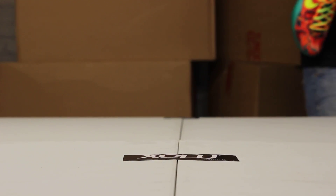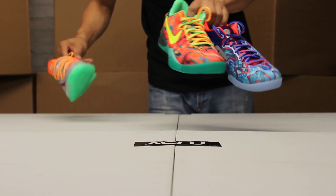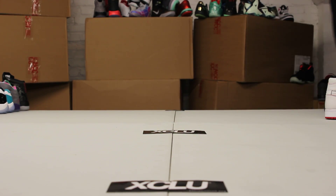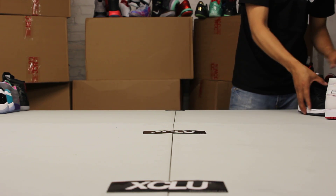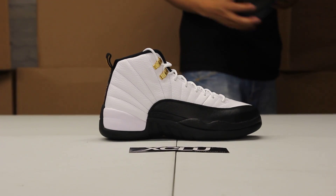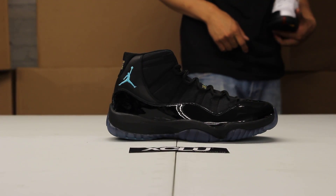Wrapping it up with the KDs — the What the KDs. Not only the What the KDs will be available, but the What the Kobes as well. So you guys could swing through on July 12th and pick these up. We also have some Air Jordan 12 Taxis that will be available as a restock, and the Air Jordan 11 Gammas that will be available as well on the 12th.